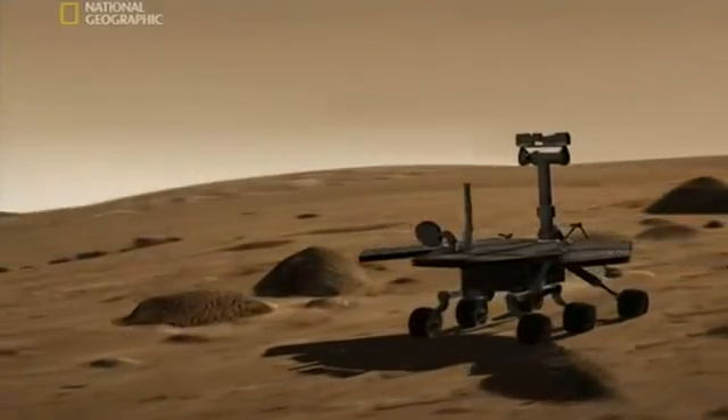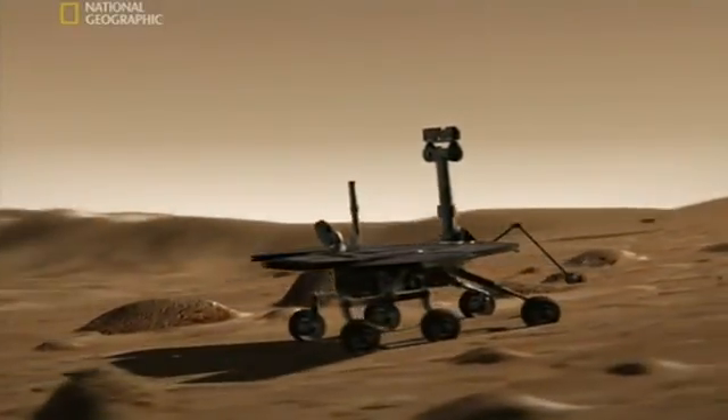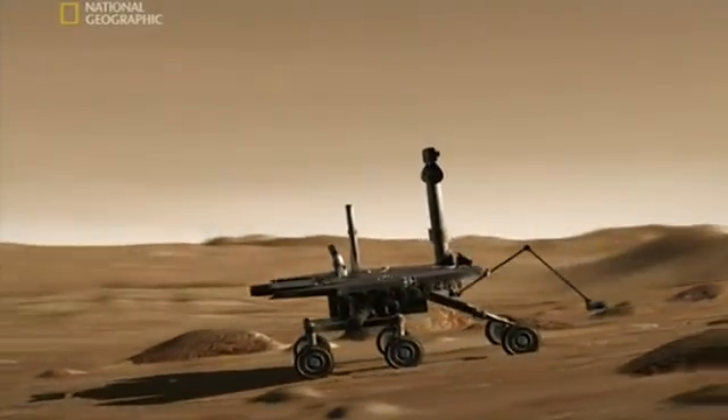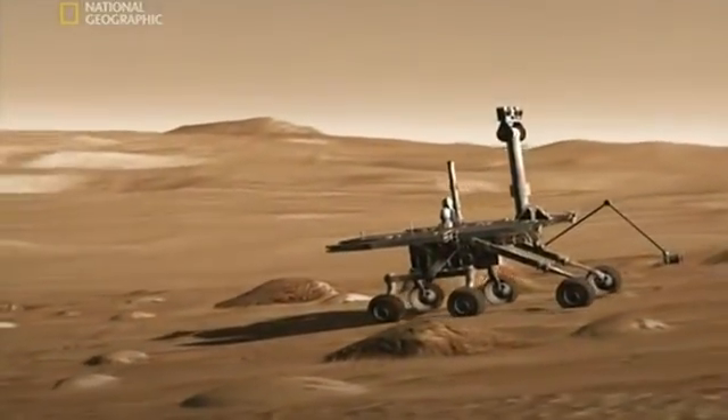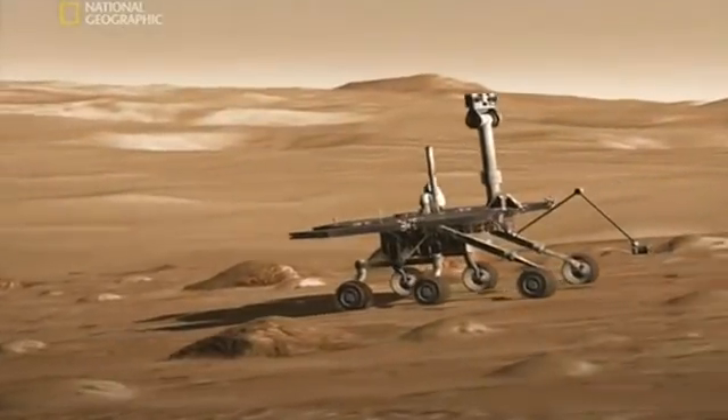Trundling across this desolate landscape, the NASA rover Opportunity is finding evidence that these barren plains were once ancient lakes or oceans that could have harbored life.